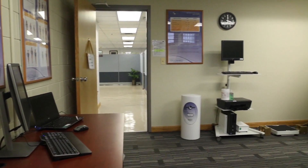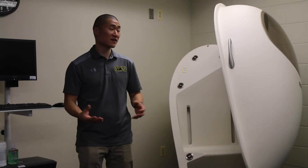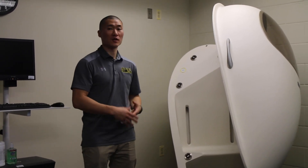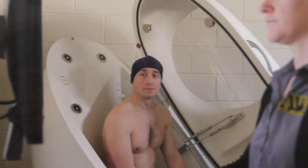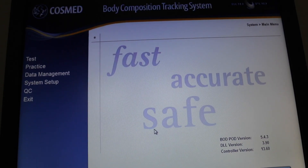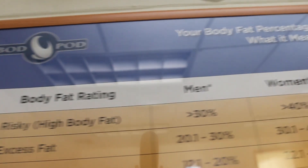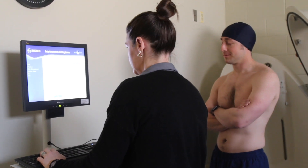A lot of people ask how the Bod Pod works. It's actually pretty simple — it uses volume displacement. The machine first measures the volume of the Bod Pod with the door closed, then measures the amount of volume you displace when you step in. Based on your volume and weight, it determines your density, and from density it figures out how much of you is body fat versus fat-free mass. Importantly, our health educators don't just hand you numbers — they explain what's healthy, what's unhealthy, and give you the right steps to lower your body fat percentage or gain weight safely.